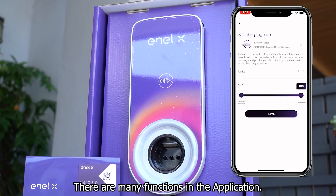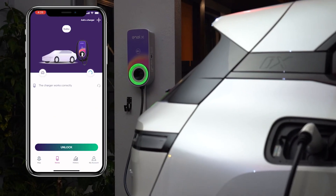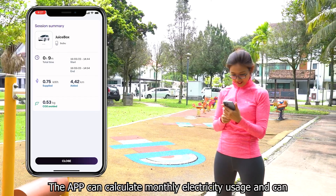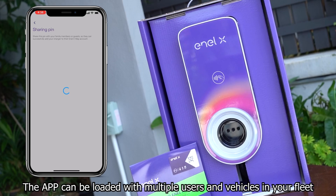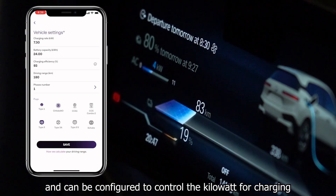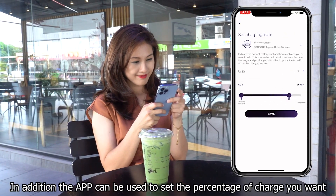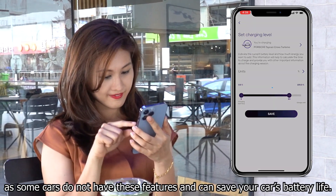There are many functions in the application. You can save on your electricity bill because you can use the timer charging functions. The app can calculate monthly electricity usage and can receive push notifications about your charging status. The app can be loaded with multiple users and vehicles in your fleet and can be configured to control the kilowatt for your charging for each time and different car. In addition, the app can be used to set the percentage of charge you want, as some cars do not have these features, and can save your car's battery life.